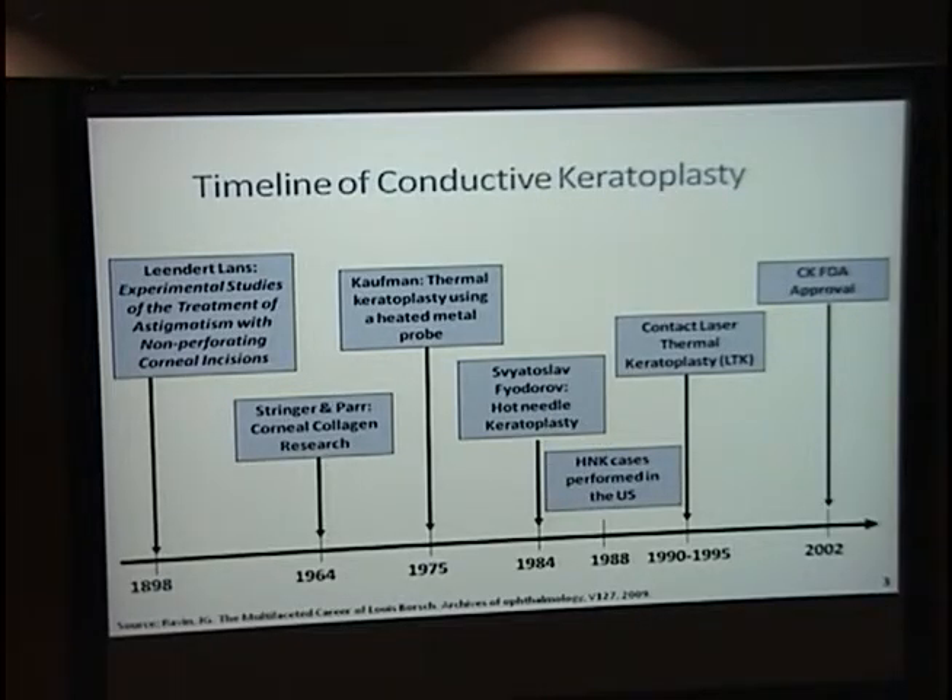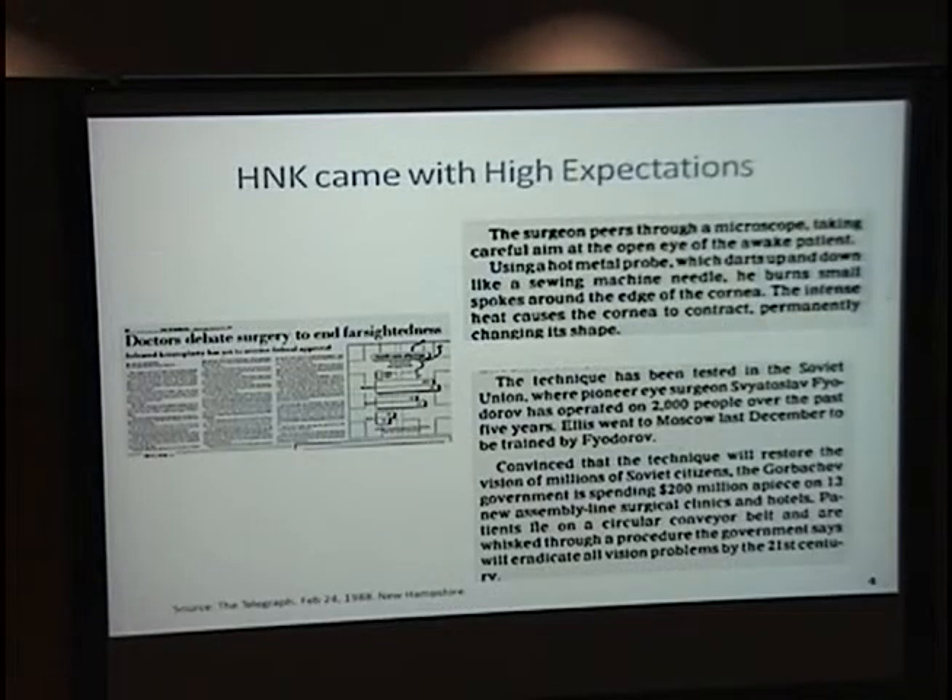Hot needle keratoplasty was performed in the U.S. in 1988. I found a newspaper clip from 1988 in New Hampshire, which I thought was pretty interesting. The Russian government said they were going to invest about $2.6 billion into 13 centers where patients on a circle of conveyor would have hot needle keratoplasty performed. I don't think it ever came to fruition, but it was interesting.